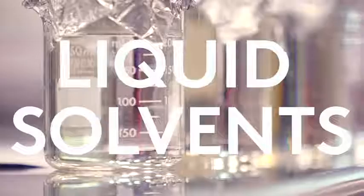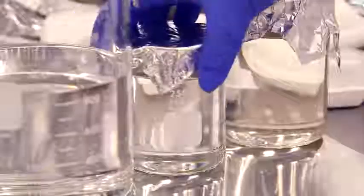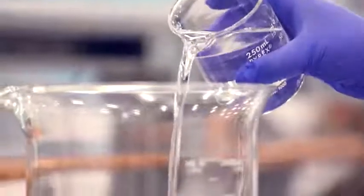A touch of pink is nice, we think. That bright blue will look great on you. So here comes the science: three solvents, their proportions top secret, are combined with a special powder.